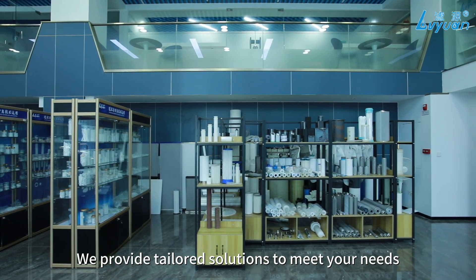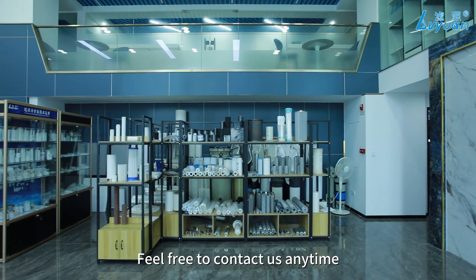We provide tailored solutions to meet your needs. Feel free to contact us anytime.